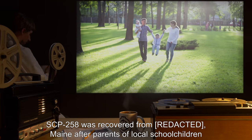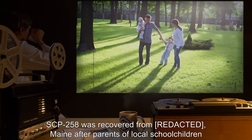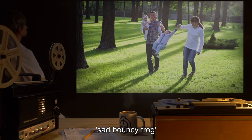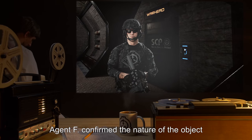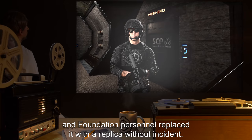Description: SCP-258 was recovered from R-Main after parents of local schoolchildren reported that stories of a sad, bouncy frog their children had been spreading were true. Agent F confirmed the nature of the object, and Foundation personnel replaced it with a replica, without incident.